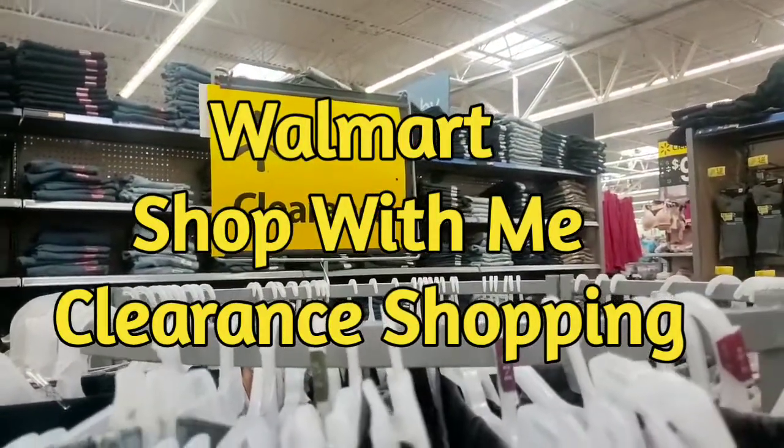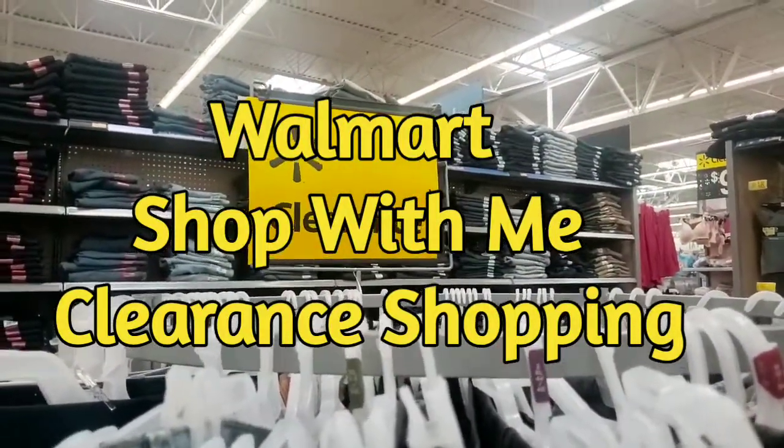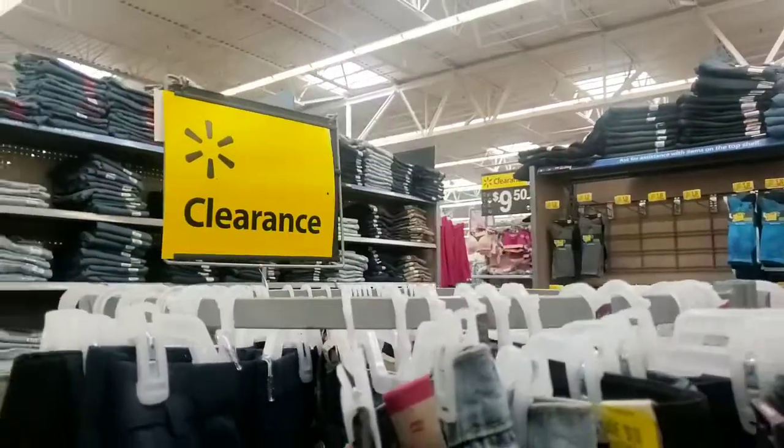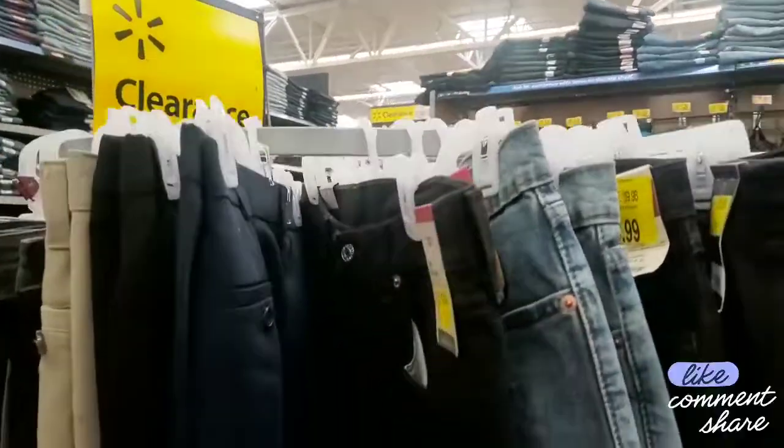Hey guys, welcome to Priscilla's Budget. I'm Priscilla. If you're new, please subscribe, like, comment, share and hit that bell notification for my next video. Guys, I want to show you some clearance things that they have at Walmart. I want to switch it up for you guys.